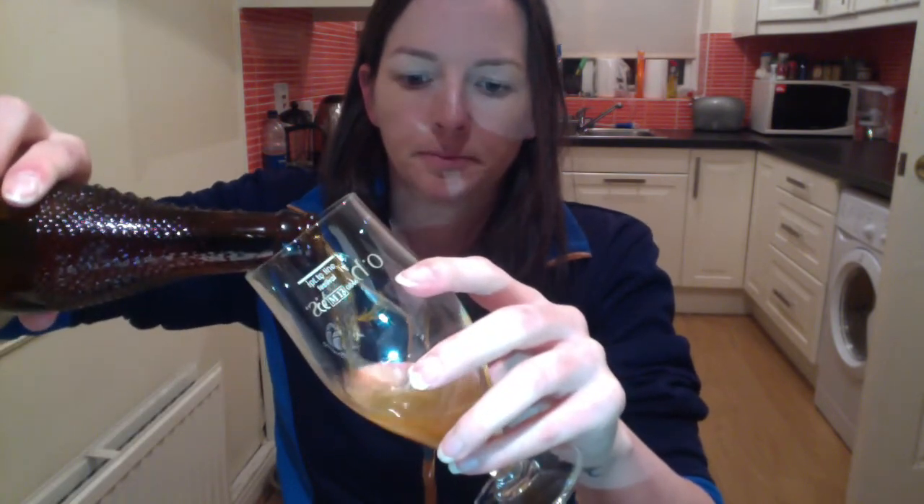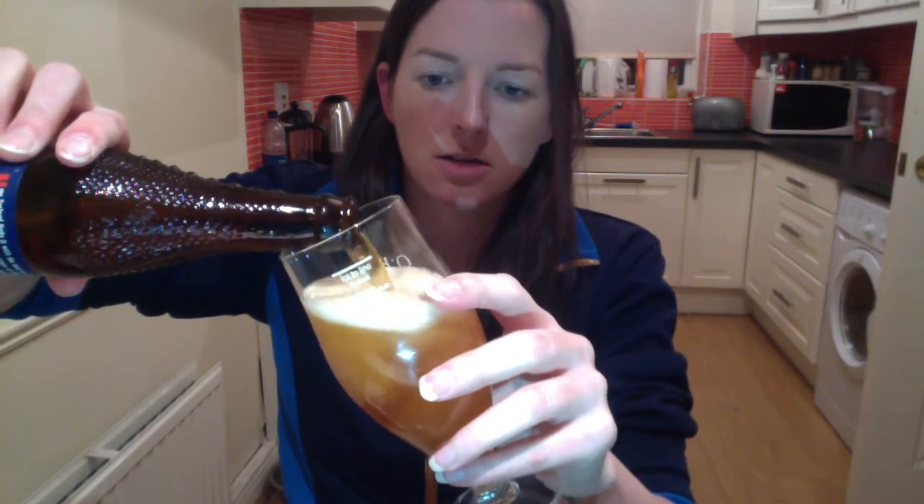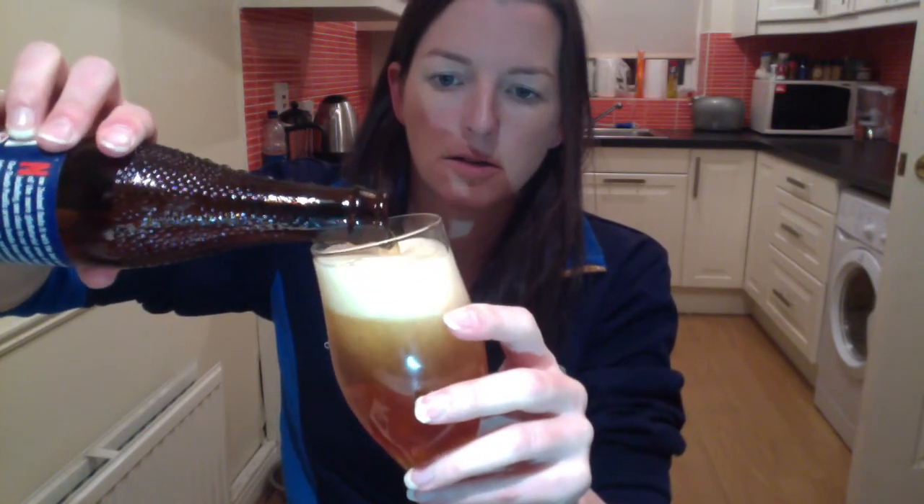Pour it in. Very nice. So here we are — that's got a nice light carbonation and a fluffy head.